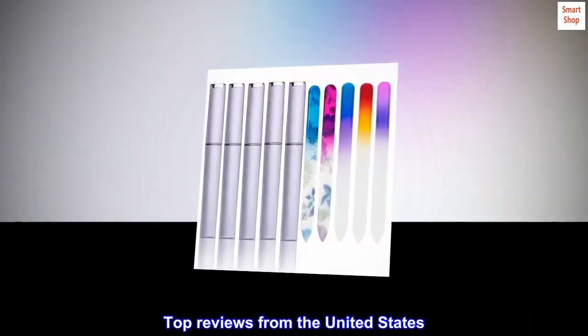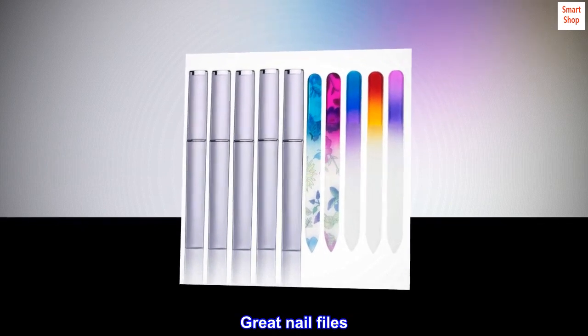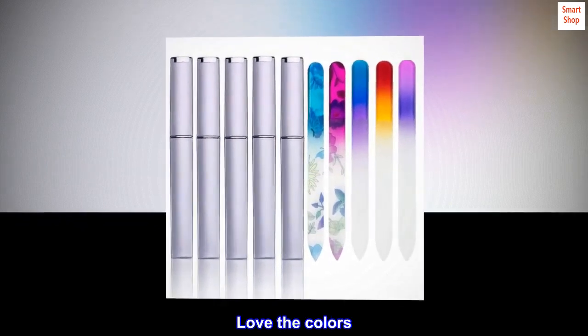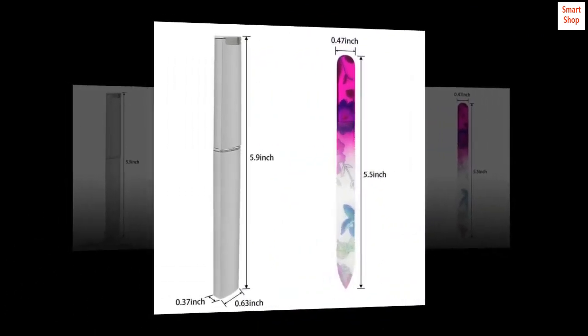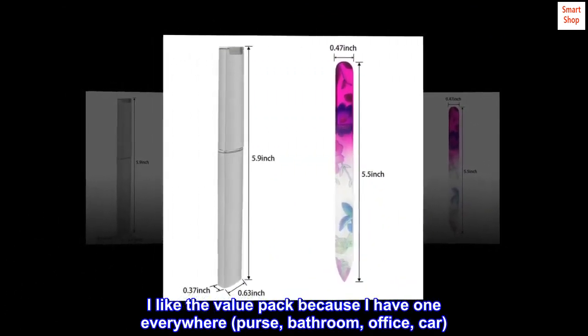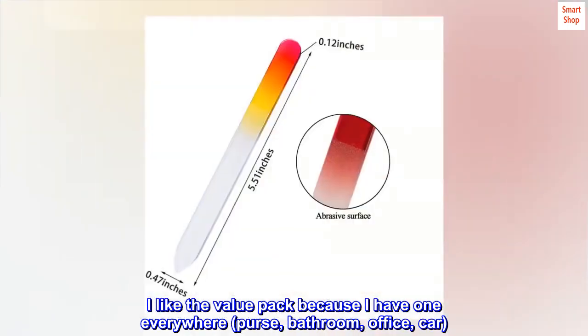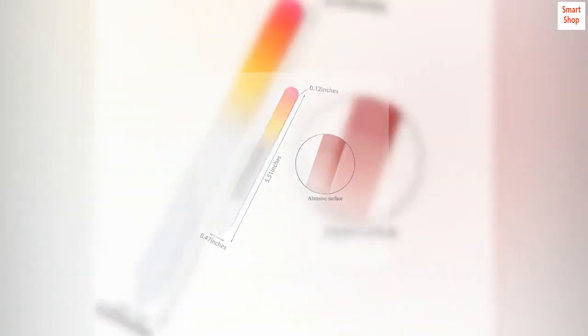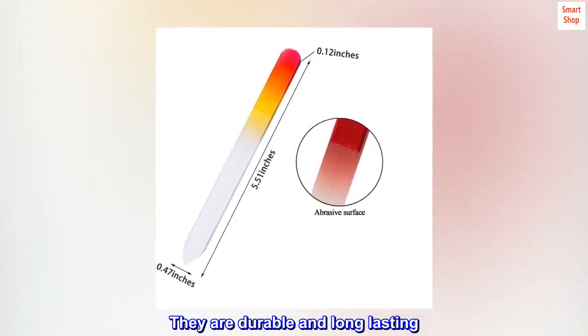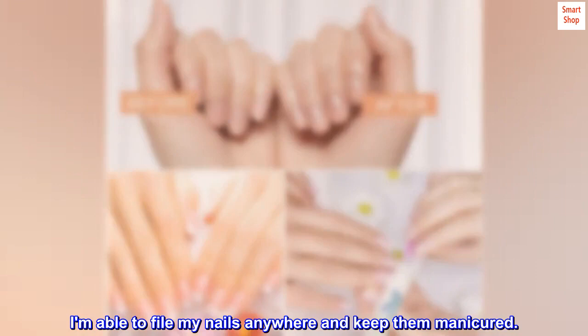Top reviews from the United States. Great nail files — love the colors. These files are great. I like the value pack because I have one everywhere: purse, bathroom, office, car. I love the color variety as well. They are durable and long-lasting. I am able to file my nails anywhere and keep them manicured.